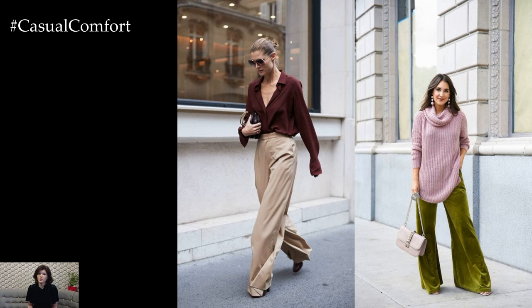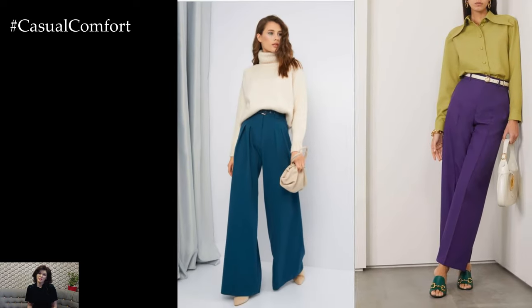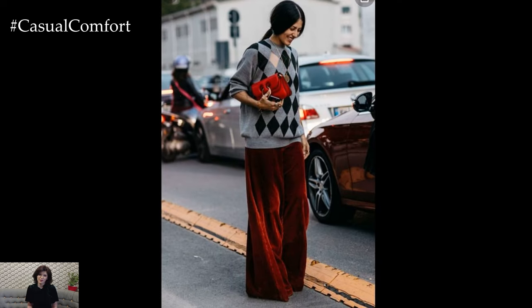When it comes to styling pants for spring, don't be afraid to play with color and print to add visual interest to your outfit. Embrace the season's vibrant hues and floral prints to inject a pop of color and personality into your ensemble, or opt for classic neutrals like beige, navy, or khaki for a timeless and versatile look.